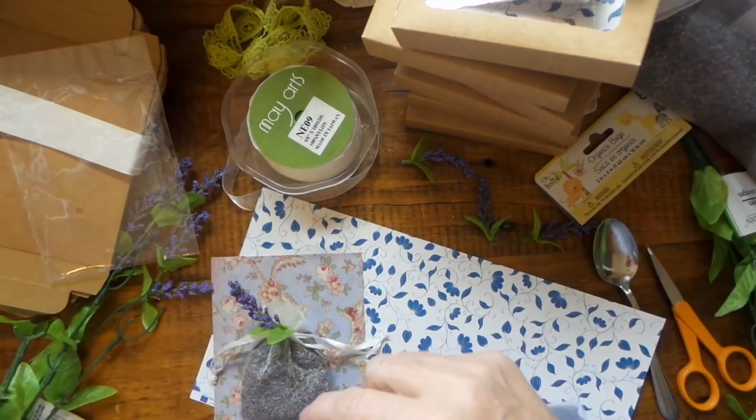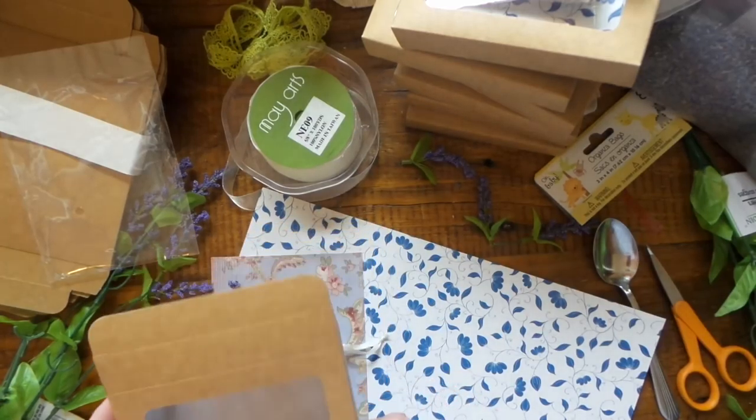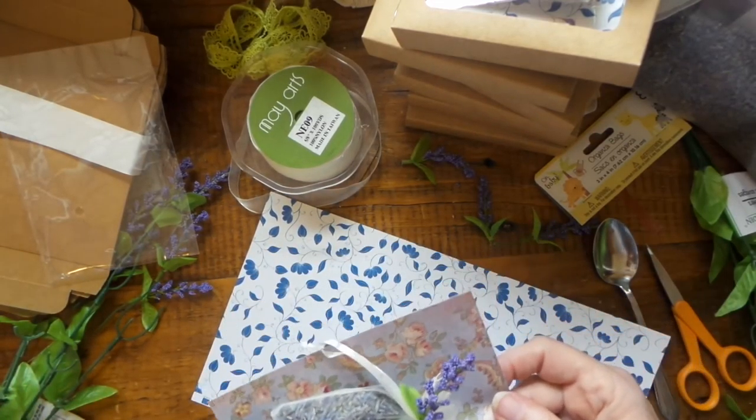So these are the little boxes. I'll have the link for these down below, along with the other stuff I've been using, plus my 10% off code for any purchase you make on Clear Bags.